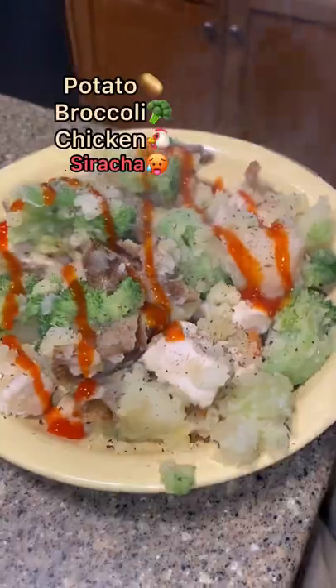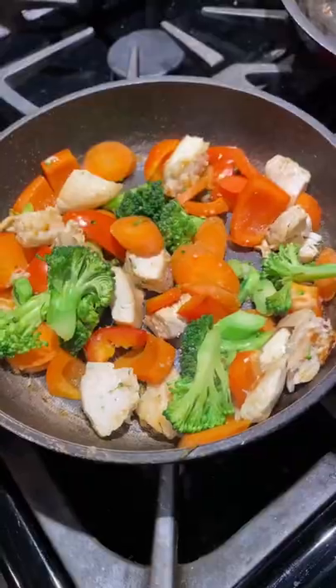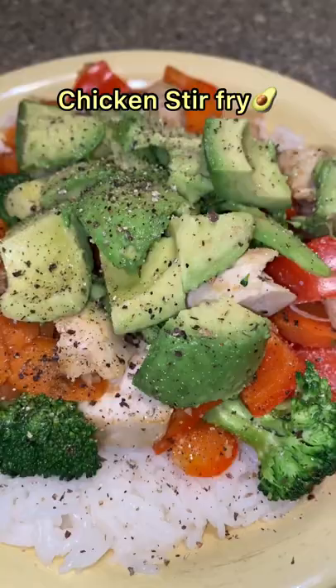After work was done, we came back home to some potatoes, broccoli, chicken, and some sriracha sauce on top. If you guys like spicy food, let me know. Then for dinner we had a massive stir fry with some avocado on top.